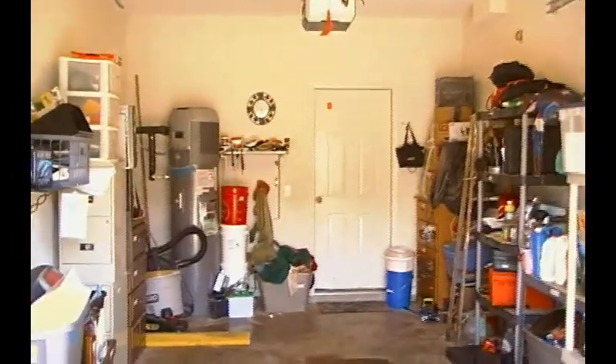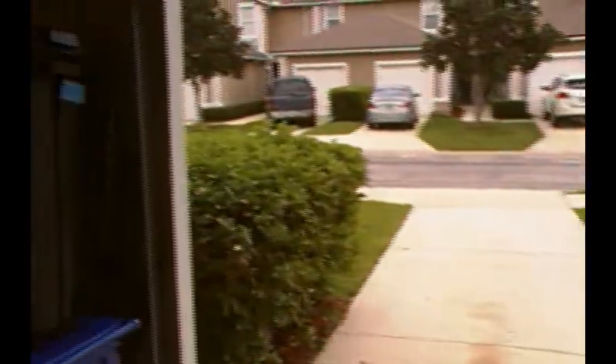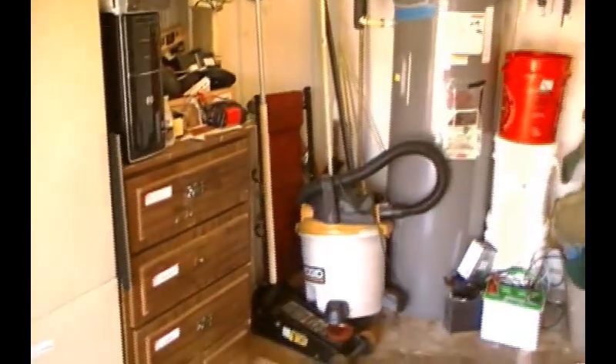Hail to the Scavengelord! I am the Scavengelord and this is my garage. Instead of doing a loot video as I do every few weeks, I thought I'd do something a little different this week and give you a little insight to my scavenging lifestyle by showing you around a scavenger's garage.